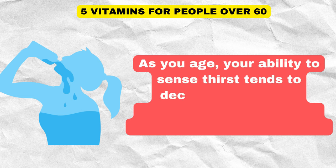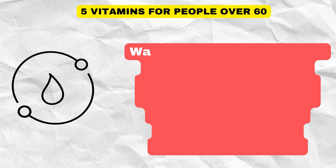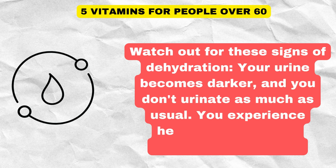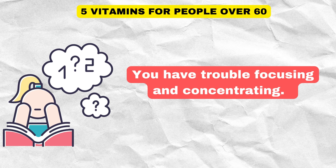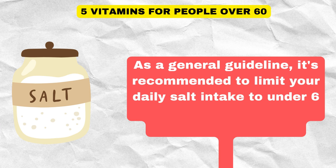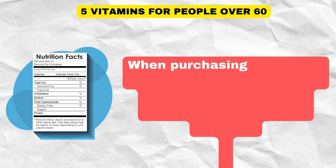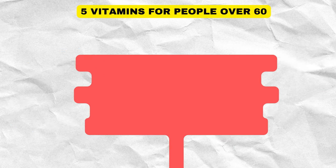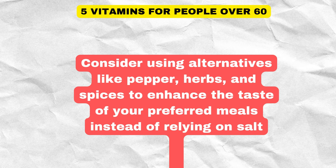As you age, your ability to sense thirst tends to decrease, making it possible to be dehydrated without feeling very thirsty. Watch out for signs of dehydration such as darker urine, urinating less than usual, headaches, feeling confused or irritable, and trouble focusing. Regarding salt, it's recommended to limit your daily salt intake to under 6 grams, equivalent to about 2.4 grams of sodium. Opt for lower-salt processed foods and use alternatives like pepper, herbs, and spices to flavor your meals instead of relying on salt.